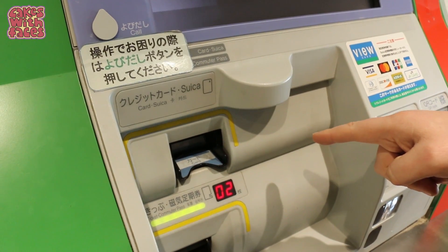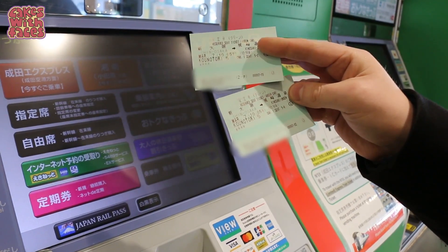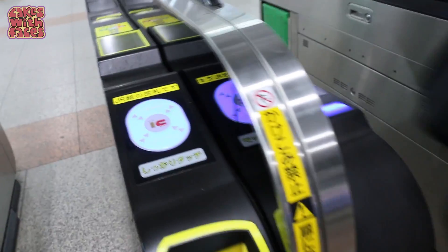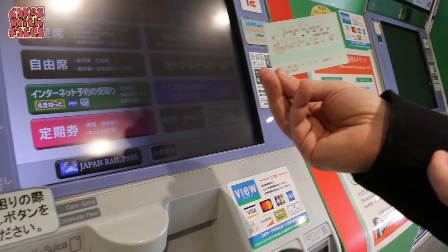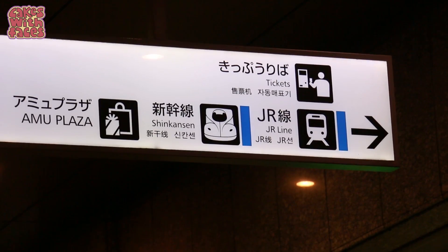Finally, press confirm and it'll print out your tickets. A little number on the screen tells you how many cards there should be. And that's it — there's your seat reservation card. When you take your train, it's your actual JR pass that you insert into the ticket barrier, but the seat reservation card is proof of your seat reservation. As for whether the machine is quicker than going to the counter — it took a little while to put in all the details, especially if you make mistakes and have to start again. If there's a long queue at the ticket office, it might be quicker to use the machines.